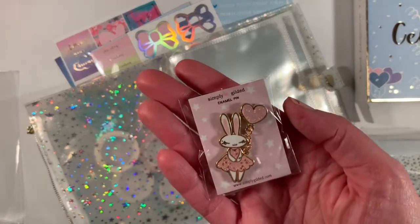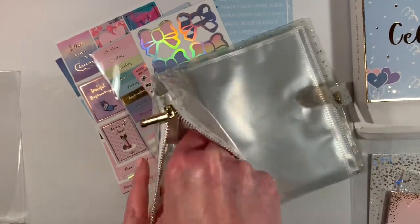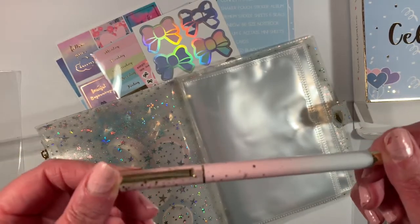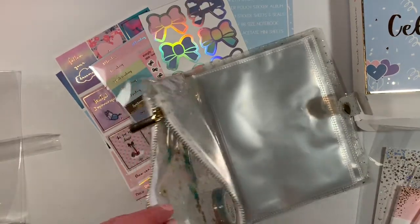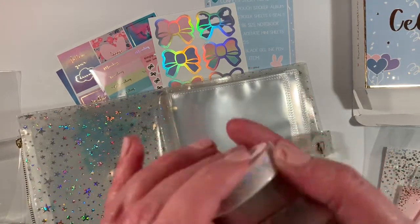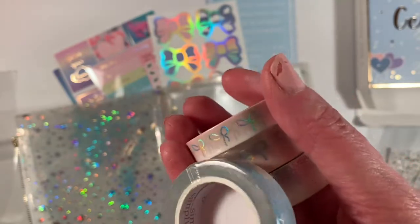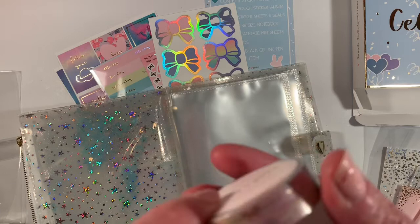And a pen. The pen is like an ombre — it starts off pink and works its way to white. Pretty pretty. And finally the washi. It's also ombre — it starts off as a pale pink and works its way to white. These are two skinny rolls. That's fun.